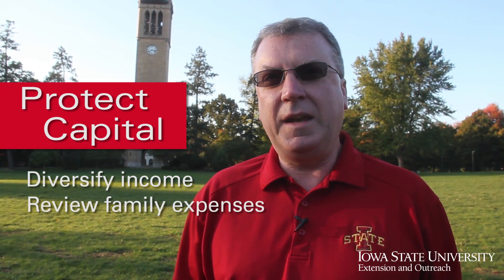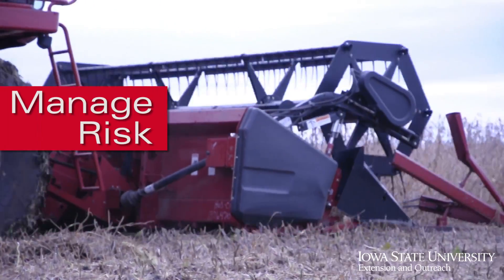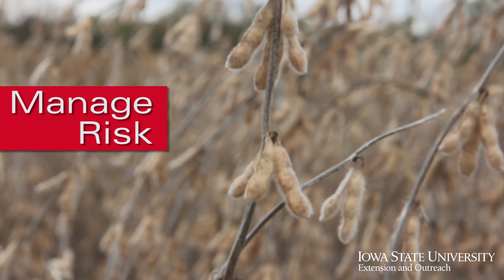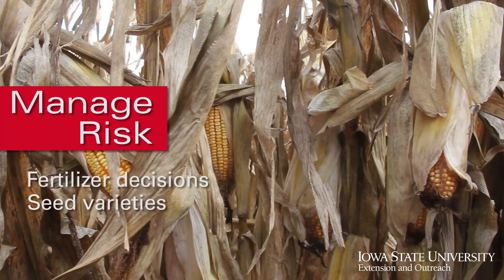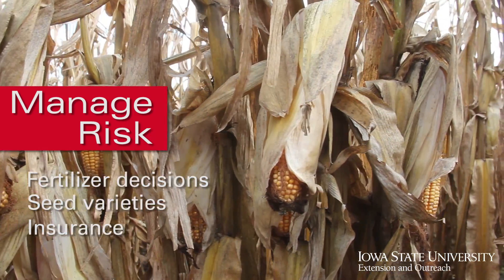Part of protecting your capital is managing your risk, so now's the perfect time to review our production costs, especially as we prepare for next year's crop. Look at making small changes — reviewing fertilizer decisions, what seed variety we're looking to plant next year, and the type of crop insurance we're looking to buy. Anything that will help control costs and improve that bottom line.